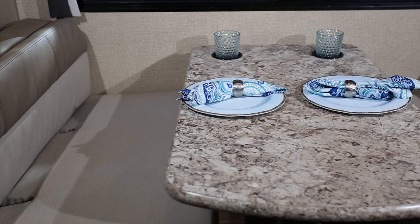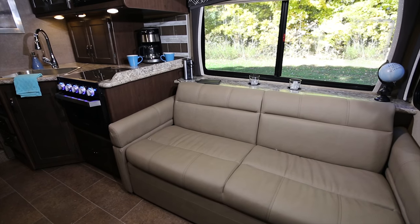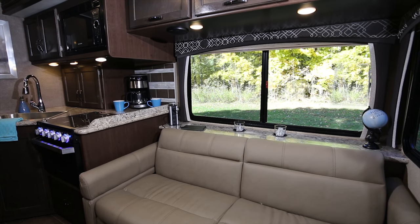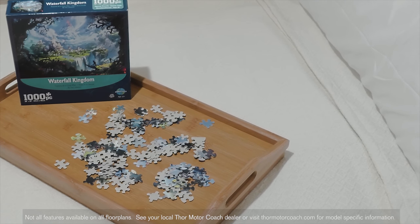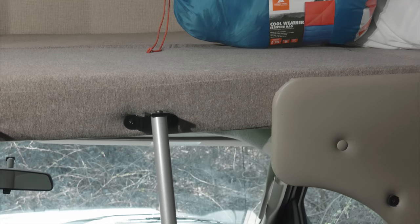Inside you're treated to a great campsite dinette. Over to your comfy sofa with shelf and pop up outlet. The Chateau is big on space and storage with an 84 inch interior height and high sheen cabinets stretching down both sides of the aisle. The dinette and sofa quickly and easily convert into beds, and you have the great over the cab bunk.